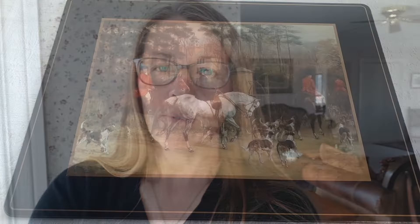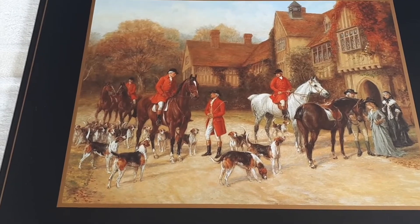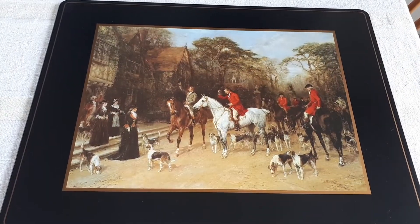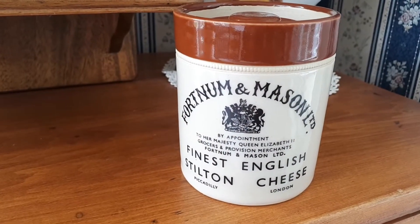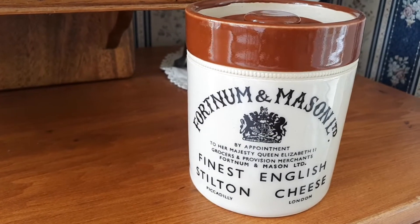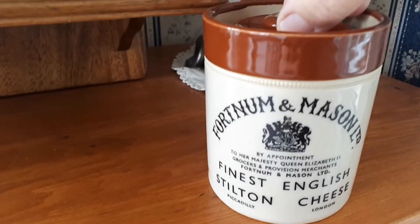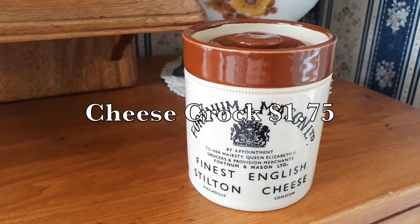From the same shop I got these placemats. I don't usually love hard placemats, but I love the English fox hunting scenes on these ones. The same day I also got this little crock. It's not old, but it's from a really nice shop — Fortnum & Mason Limited. There was cheese in it and it's got a little lid. I thought it would be cute to put tea bags in. It was $1.75.